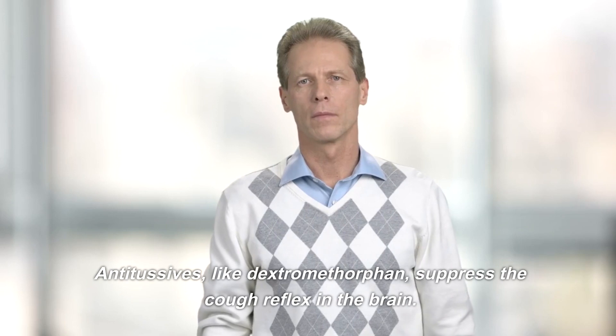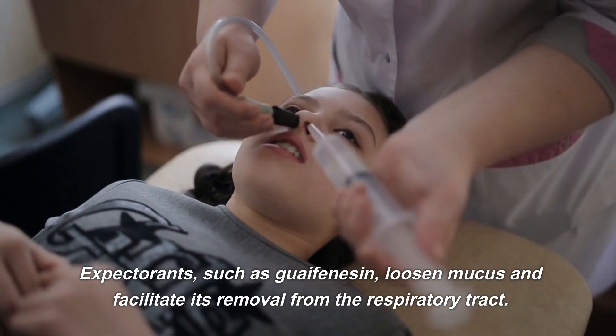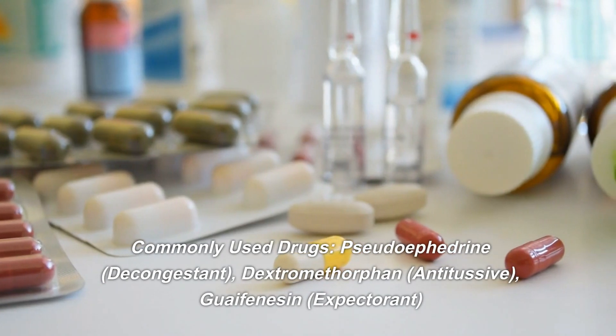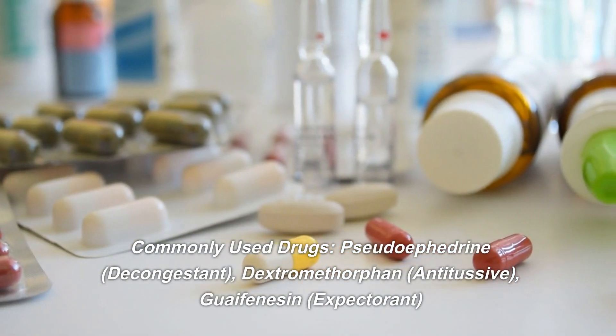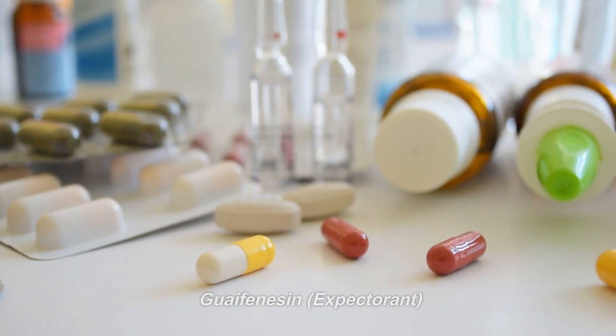Antitussives, like dextromethorphan, suppress the cough reflex in the brain. Expectorants, such as guaifenesin, loosen mucus and facilitate its removal from the respiratory tract. Commonly used drugs: pseudoephedrine — decongestant; dextromethorphan — antitussive; guaifenesin — expectorant.